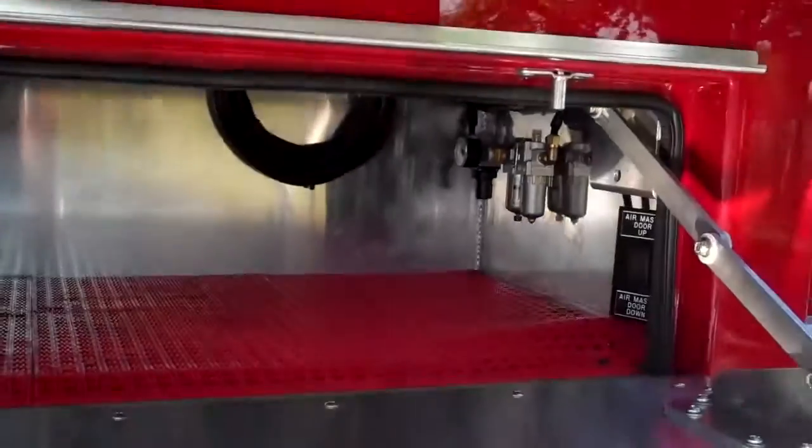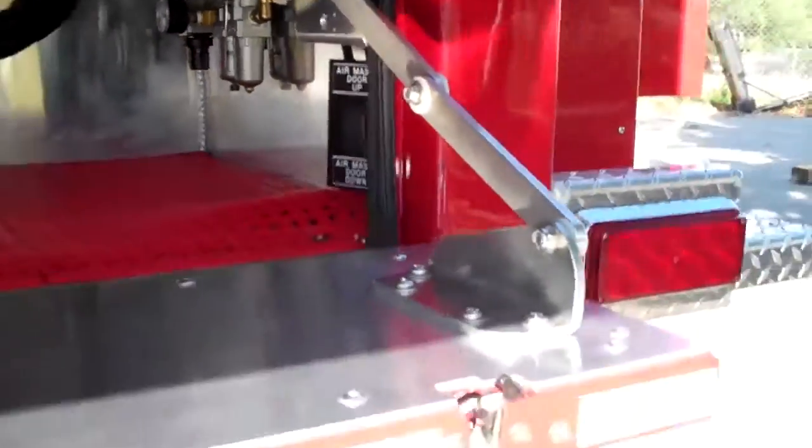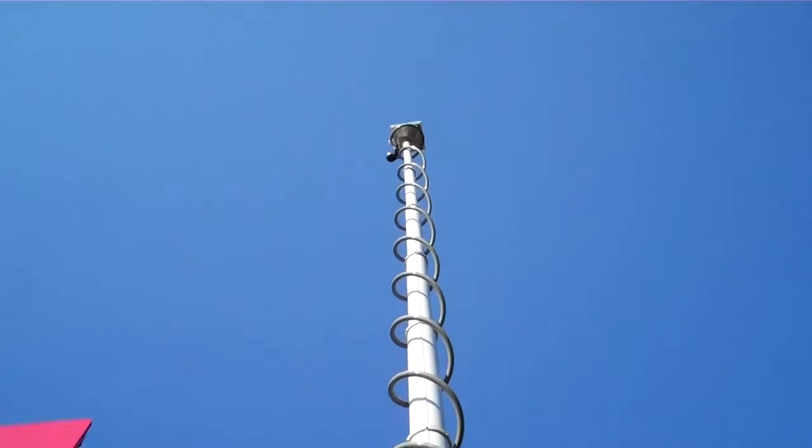Here we've got their air mass controls for the mast on the back of the truck. It's a 42-foot, seven-segment pneumatic mast. It's got a Bosch digital surveillance camera on the top of it.